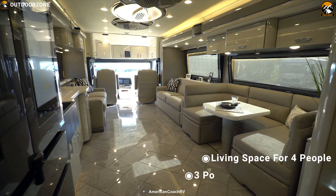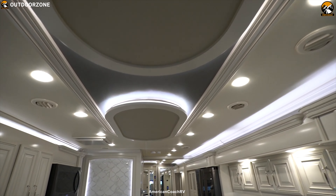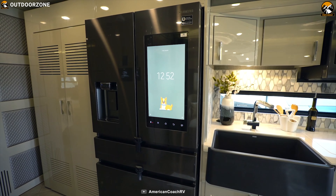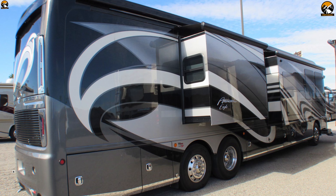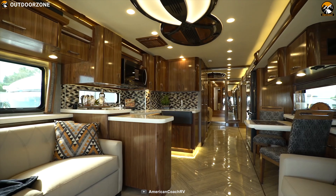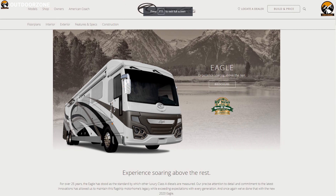This coach offers ample living space for 4 people and features 3 retractable slide-outs to expand the interior and accommodate more people. It comes with a well-equipped kitchen featuring a 2-burner cooktop, residential refrigerator, deep bowl sink, and more. The coach also has a 12.5kW onboard generator and 15,000 BTU AC. The American Eagle will provide luxury and comfort wherever you go, with a starting price of $800,000.